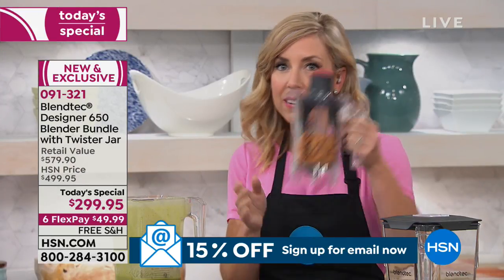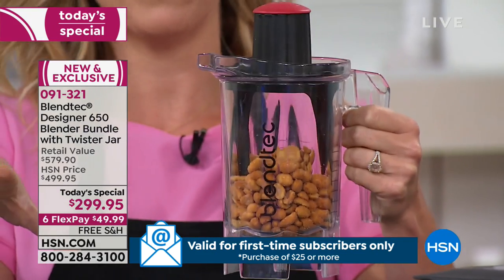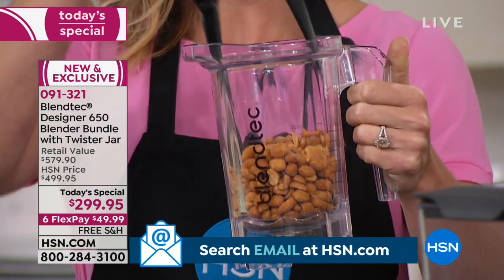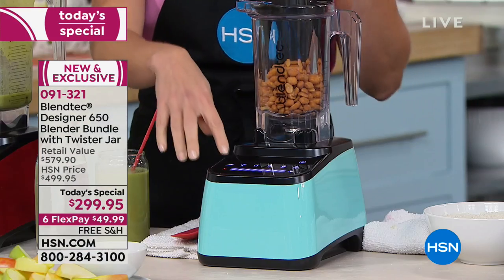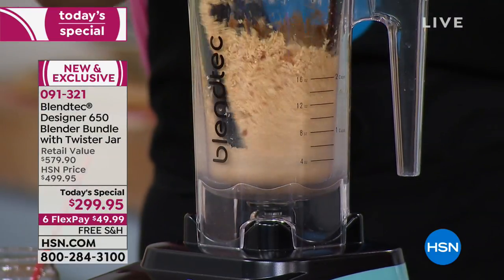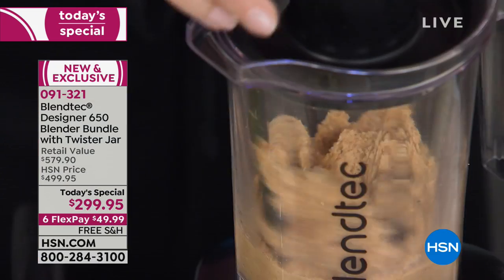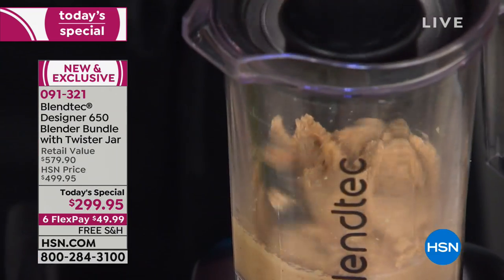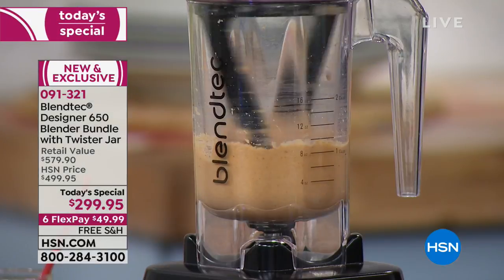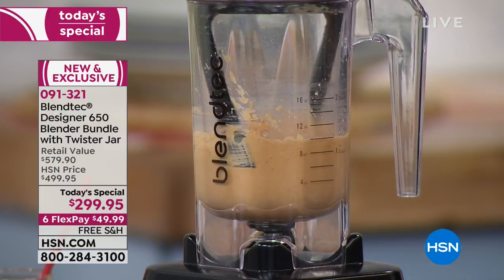It does nut butters as well. Here I've taken the twister jar — this is a bonus, included, and normally it costs a lot more if you purchase it separately. I filled it with just peanuts, pop it on top, and now I can make homemade nut butter in just seconds. Give it a twist — you can already see the peanuts have crushed up. The longer you leave it in the twister jar, the warmer, the gooier, the softer, the smoother that nut butter.